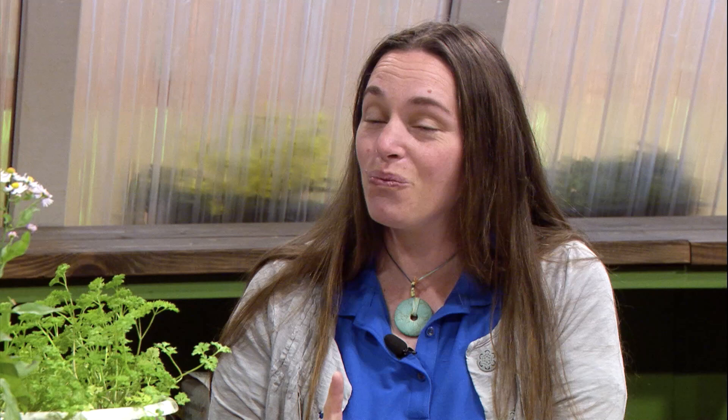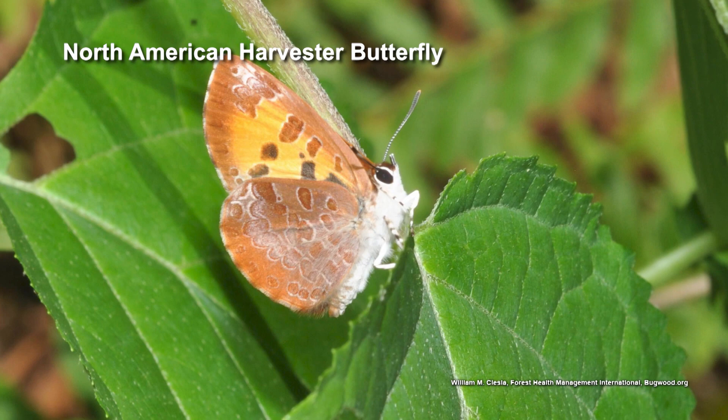Most caterpillars eat some sort of plant, but there is one carnivorous caterpillar — that's the harvester. The harvester is a caterpillar in aphids' clothing. The eggs are laid among aphids, and as the caterpillar is developing, it's actually eating those aphids, but it's disguised so the aphids think it's one of them. A lot of the gossamer wings also have relationships with ants, just like ants can protect and harvest aphids for their honeydew.